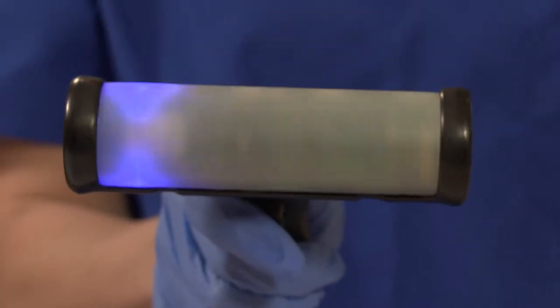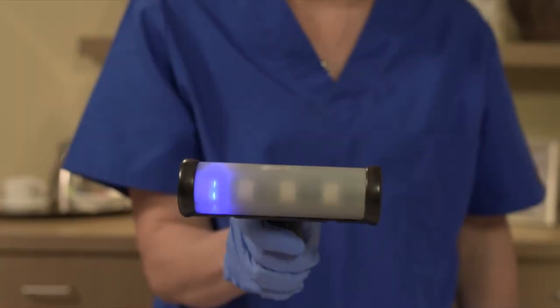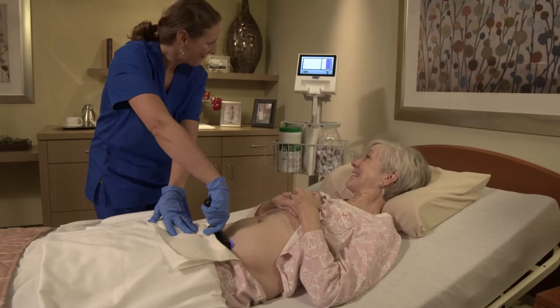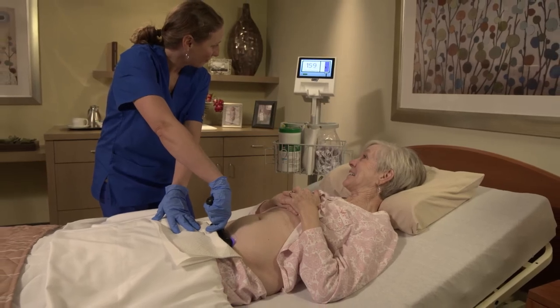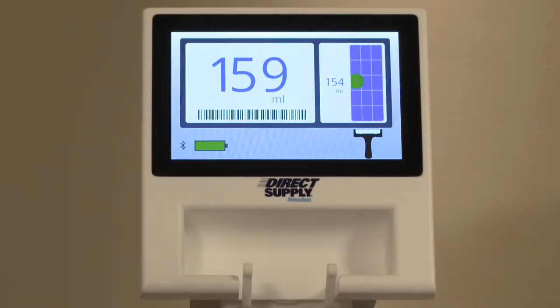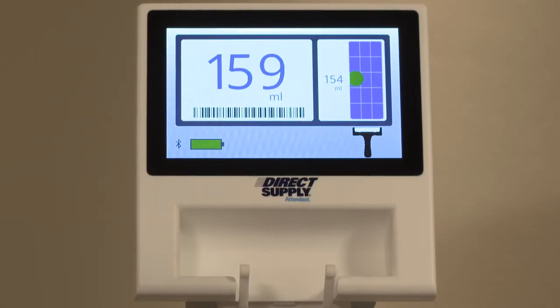Using eight individual transducers, the Attendant Prodigy Bladder Scanner is able to automatically detect the bladder and provide detailed, wide-angle viewing for easy, accurate readings in just one scan. For added discretion, the Attendant Prodigy even automatically detects male and female anatomy.